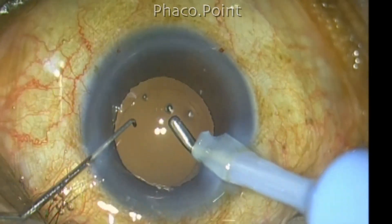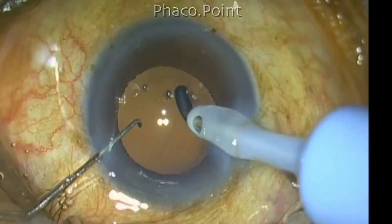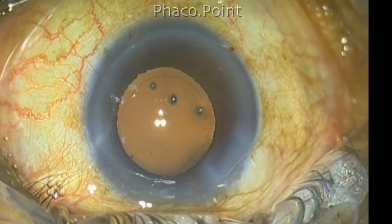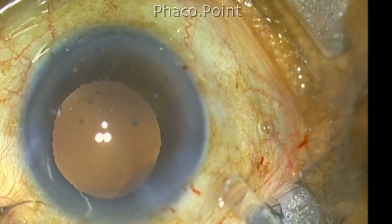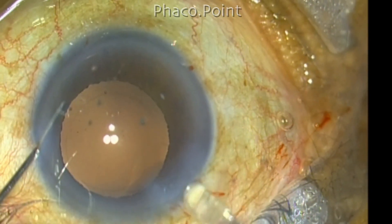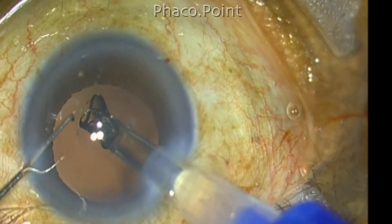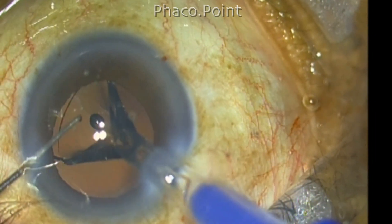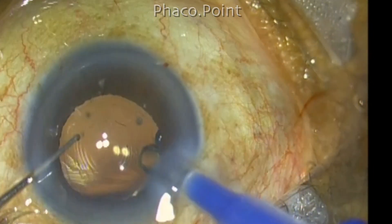Even tiny fibers of cortex can be removed; if they accidentally catch the posterior capsule, I can clearly see the radiating lines. The implantation of the intraocular lens is also greatly aided by an enhanced red glow system. You are able to see the leading portion of the IOL clearing the edge of the capsular axis easily, and you can also see the trailing portion clearly clearing the edge of the capsular axis to flop into the capsular bag.